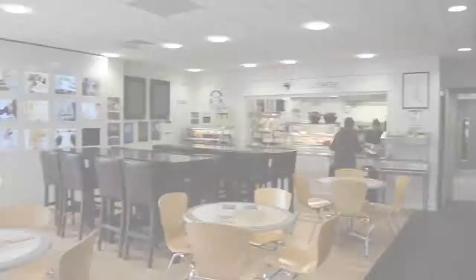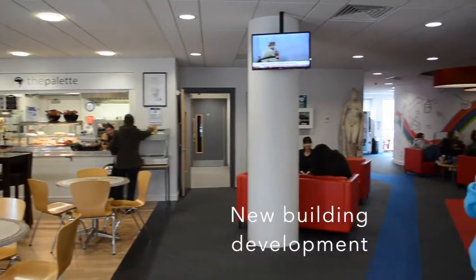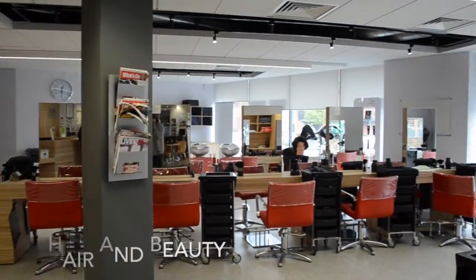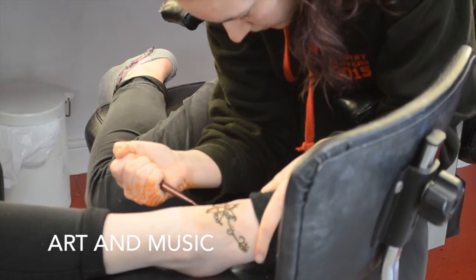This is St Dunstan's building. It's one of the newer building developments in the college. Here they teach hair, beauty, make-up, art, and music technology.